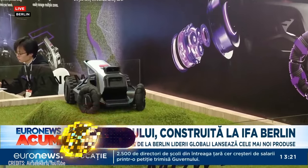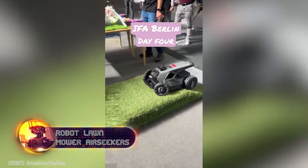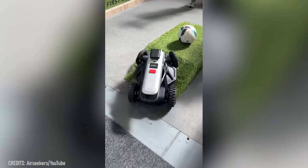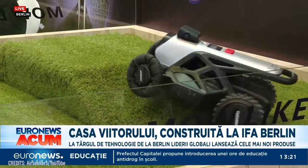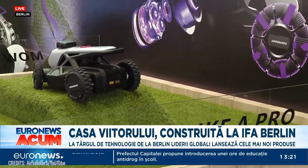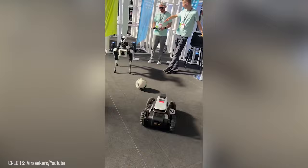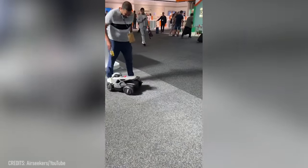Mowing the lawn just got exciting with the AirSeeker Tron Robotic Lawn Mower. Its advanced five-camera system ensures precise navigation and control, enabling it to cut the grass, dodge obstacles, and handle slopes up to 65 degrees. More than a mower, Tron mulches and fertilizes, operates quietly, and is eco-friendly. And after it's finished with your lawn, it'll even play soccer, entertaining kids and adults alike.